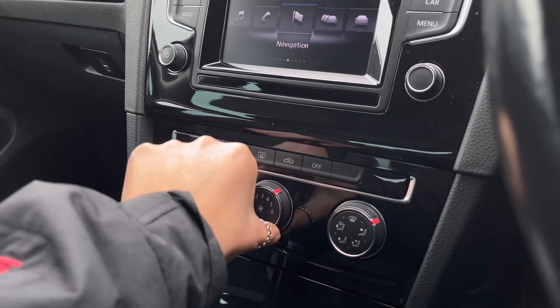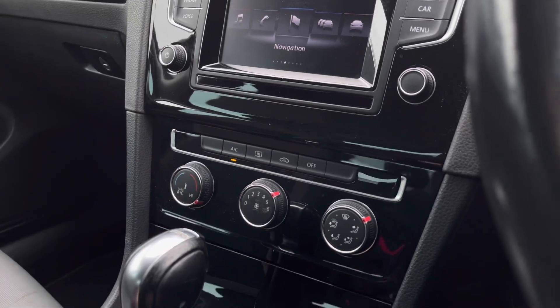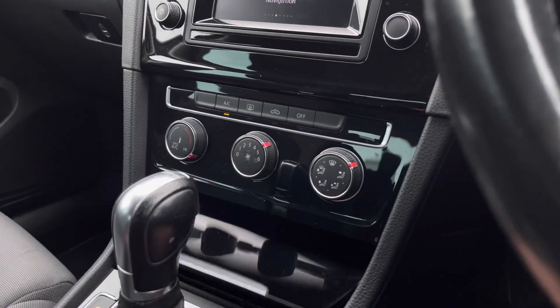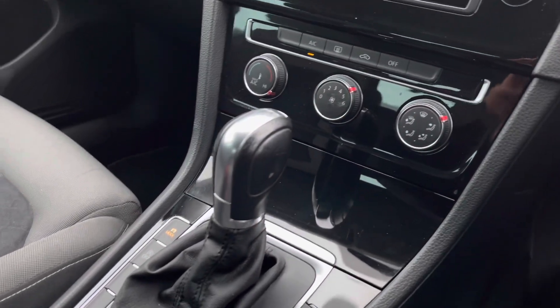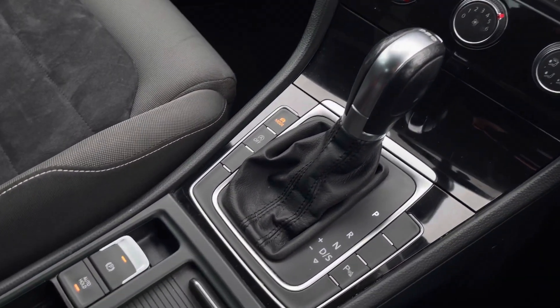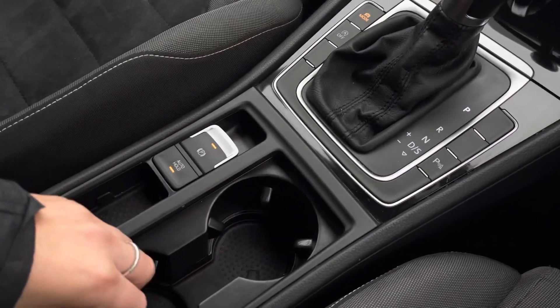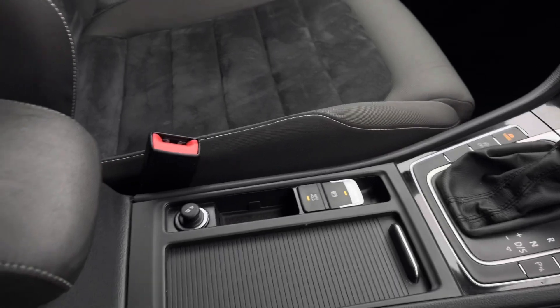Just below you'll find the controls for your manual air conditioning, easily reached by both yourself and your front passenger, so it's nice and easy to use. There's also a storage compartment just below. This car is automatic and features an electronic park brake for added ease, along with auto hold, some hidden cup holders, and storage space underneath the armrest.